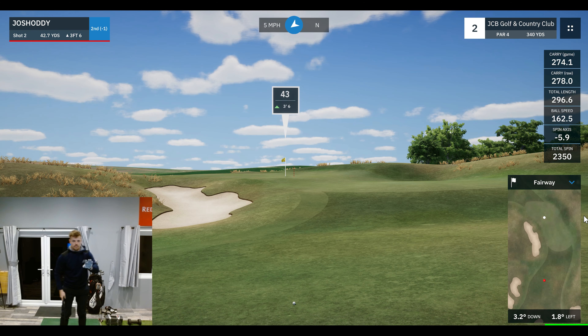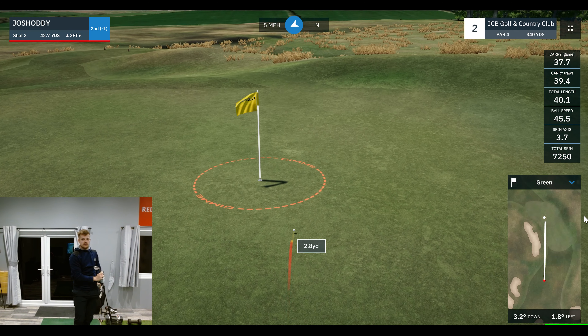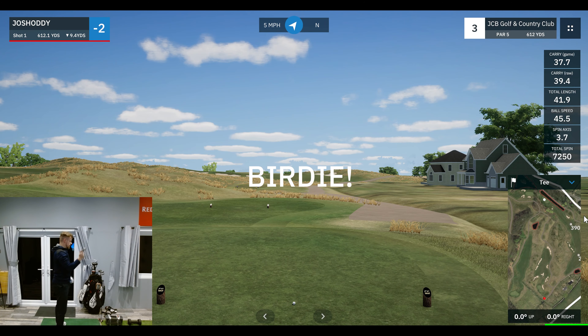Looks like we've got a bit of an upslope before the flag, so I'm going to try and land this one at 40 on the button. 39.4 — sit. That'll do, donk it. Birdie birdie start.